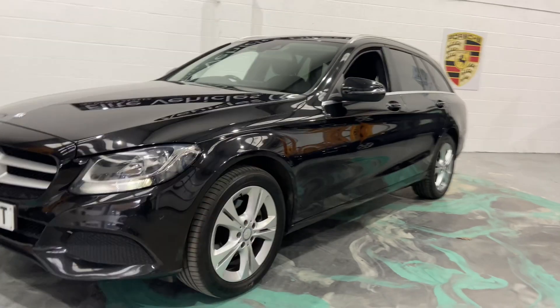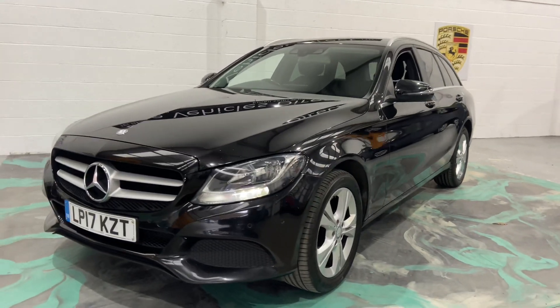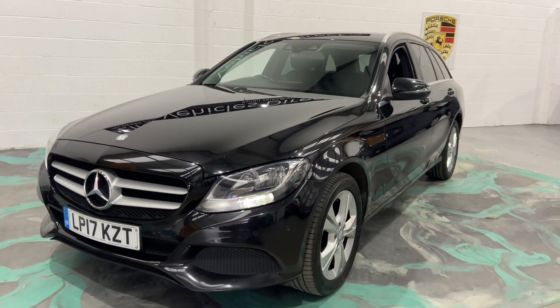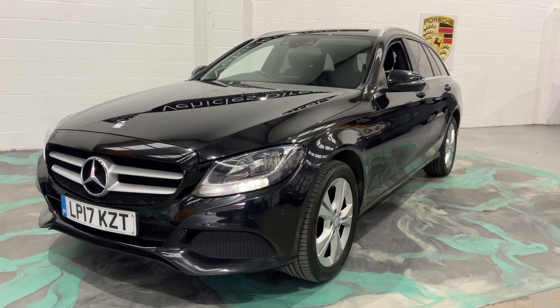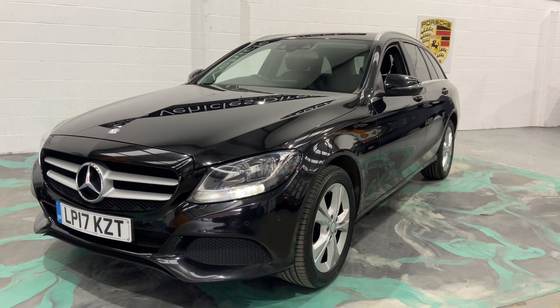It drives absolutely spot on. If you are looking for finance, please jump on our website and you'll get a 60-second decision on one of the best finance deals available. Part exchange is also welcome against this car. For any more help, please give us a call, and don't forget to check our reviews on Auto Trader.